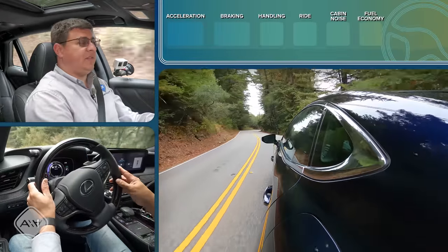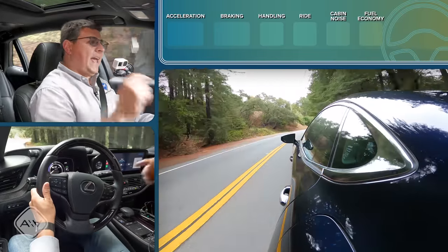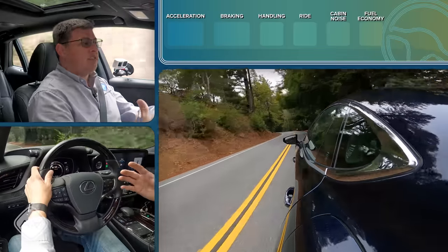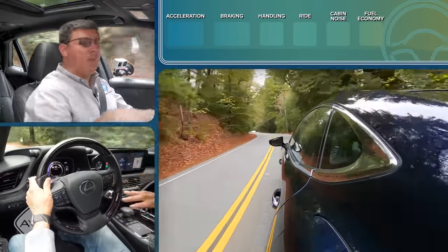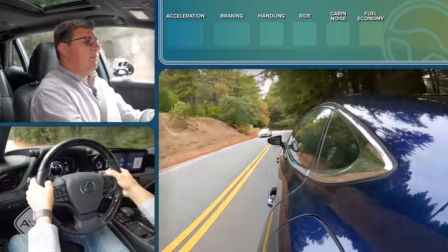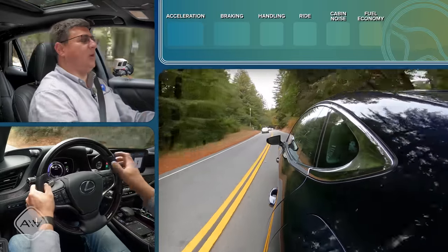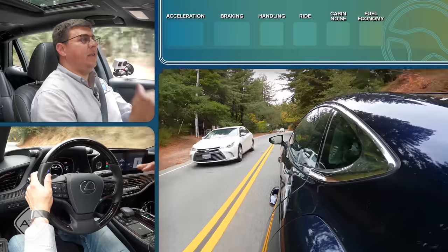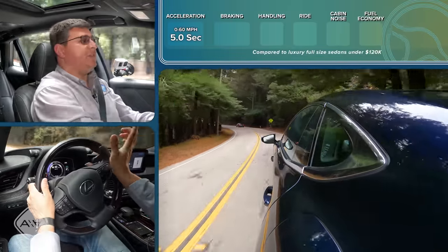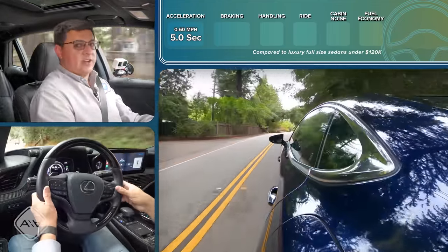Out on the road, you won't notice much difference between the LS 500 from 2021 and 2022, but if you choose the 500H, you get a slightly tweaked hybrid system that does improve performance. Lexus has tightened up the shifts and the imitation shifts, and tweaked the way the hybrid system behaves. Zero-to-60 time improves to five seconds even. This LS Hybrid is a rear-wheel-drive trim. If you choose the all-wheel-drive option, zero-to-60 might be a little bit slower, as this didn't really have any traction problems.